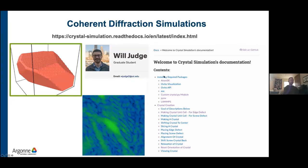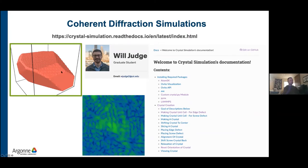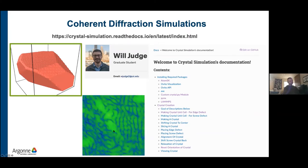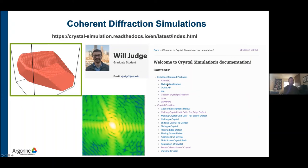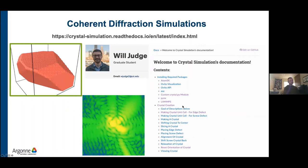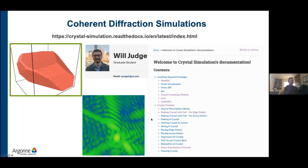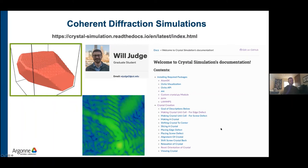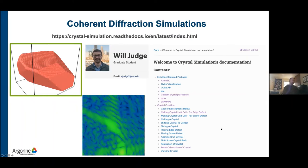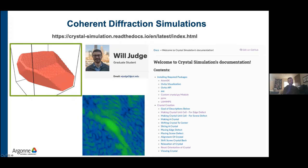He's also starting to include documentation for using LAMMPS, a molecular dynamics simulation package, to relax the model using an interatomic potential and get a realistic strain profile inside the crystal. Even I can follow the steps and go from a crystal to a coherent diffraction pattern. I've been thinking about adding instructions for using xrayutilities to simulate a realistic diffractometer, and maybe even include a module for Thompson scattering and other simulation modes.